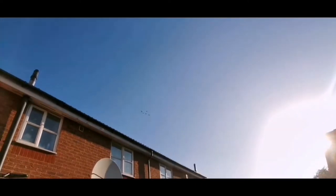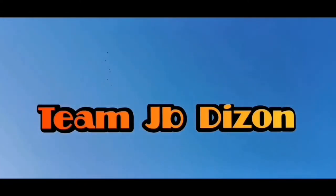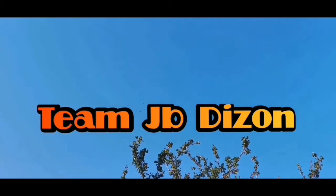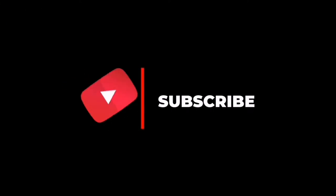Hi! Welcome back to Team JPGSON TV. For today's video, mga kalapatids, mag-unboxing tayo ng ibon.